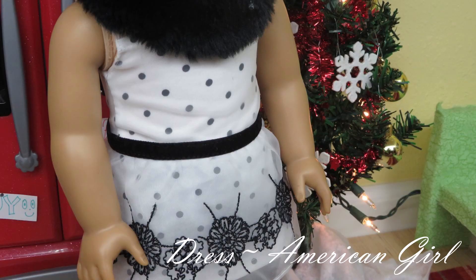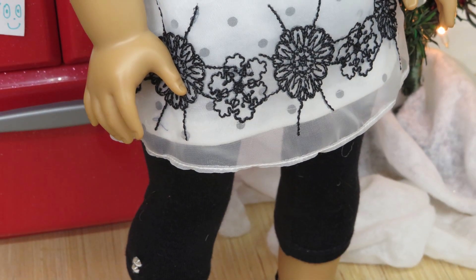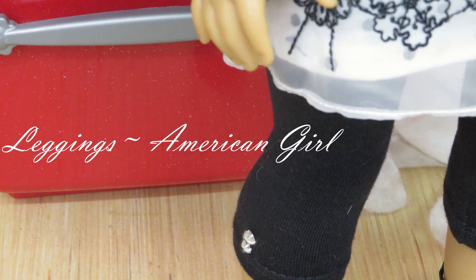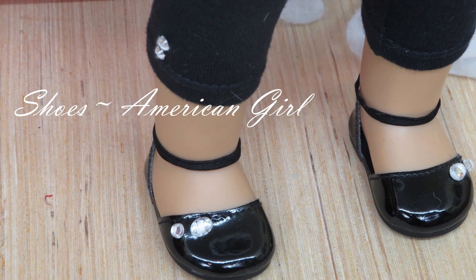The dress is also from American Girl, and so are the shoes and the leggings. This outfit is all one set, so it's all from the same set that I bought.